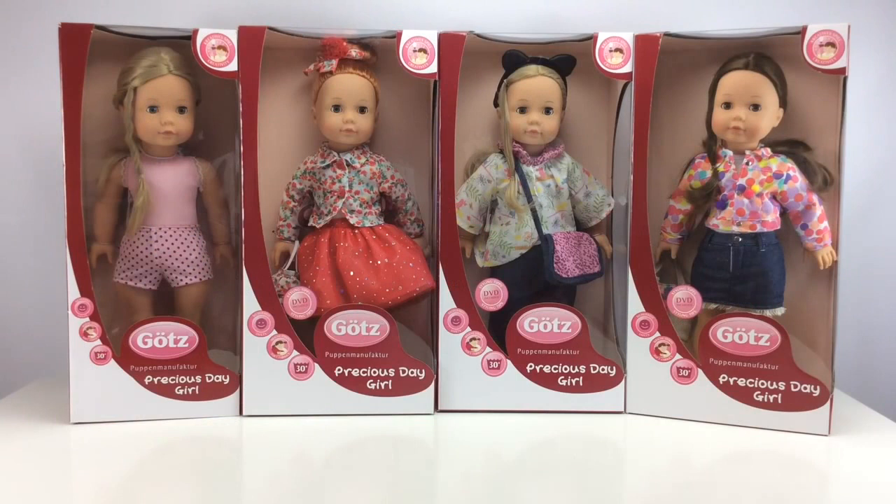We've got a range of 18-inch play dolls from Gotts called the Precious Day Girls. These are four dolls in the range for 2015.